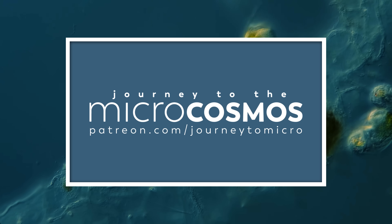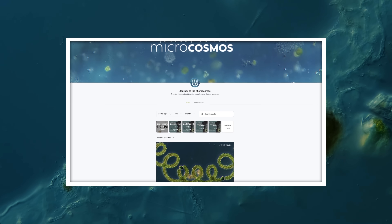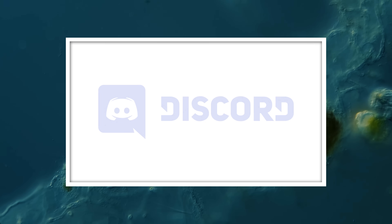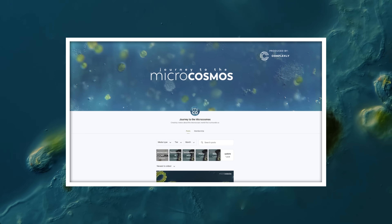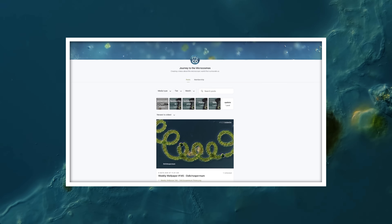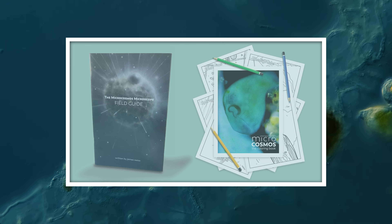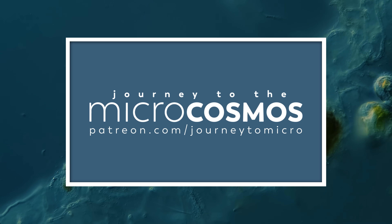This episode is brought to you by our patrons over at patreon.com/journeytomicro. If you'd like to join our community of Patreon supporters, you can sign up for just $2 a month. With that, you'll not only be supporting these videos, but you'll also get access to our patron-only Discord and a monthly hour-long video of uncut footage. If you join our $8 tier, you'll also get weekly high-res wallpapers, your name in the supporters list at the end of every episode, and our Microcosmos field guide and coloring book absolutely free. Check out our Patreon today at patreon.com/journeytomicro.